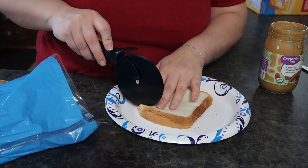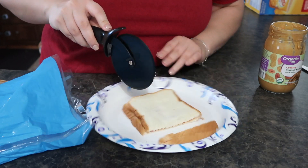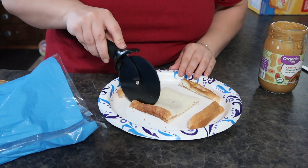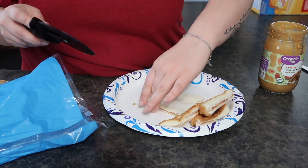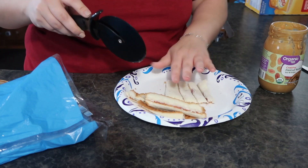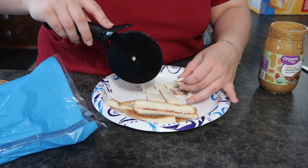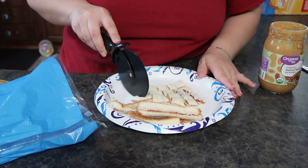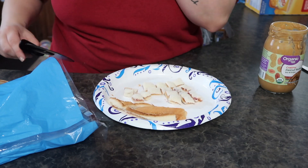And then this is such an awesome hack — I use the pizza cutter to cut the crust off of the bread and to make it into little squares. It's just so much easier to use than a knife. I definitely recommend this hack if you like to cut the crust off, or to cut anything else, because I use it for tortillas whenever I make him cheesy roll-ups, and I also use it to cut his pancakes and waffles.